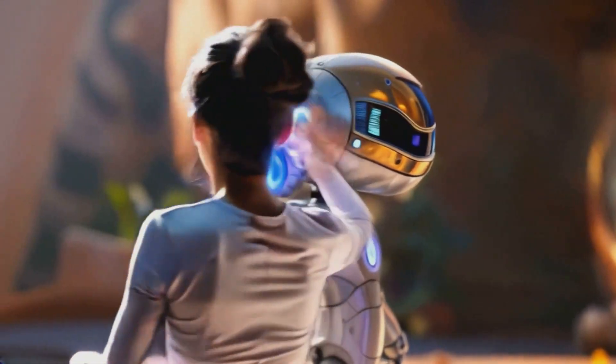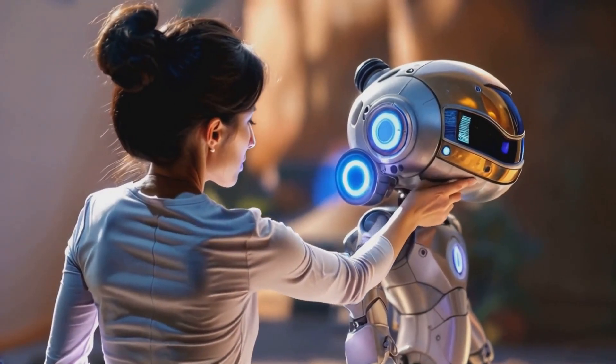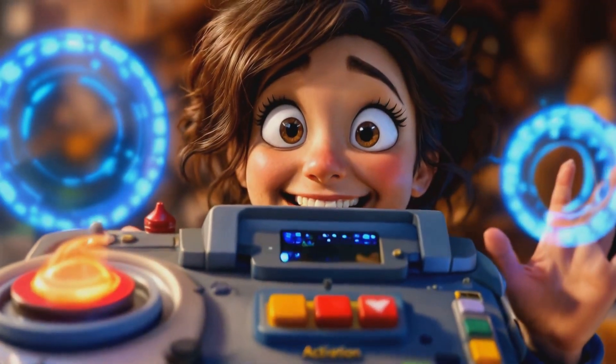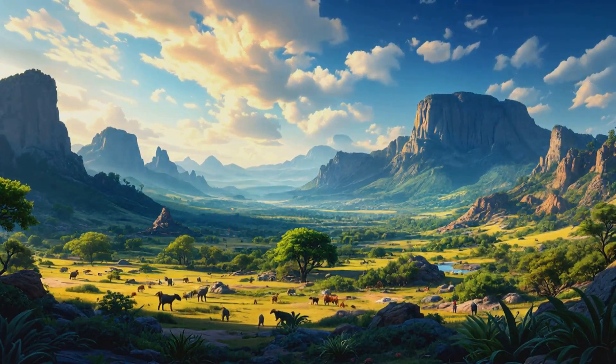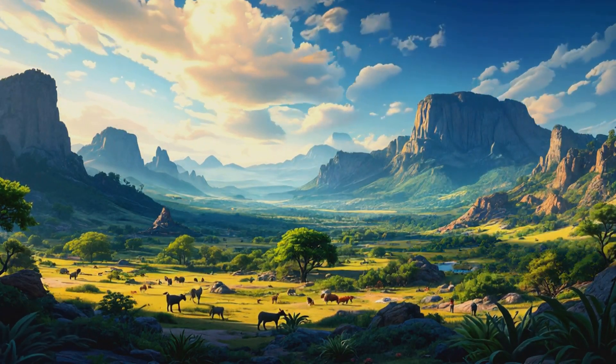Let me show you something cool. This is my time-traveling fossil finder. With this amazing device, we can see dinosaurs up close and personal. Are you ready for an adventure? Let's go!